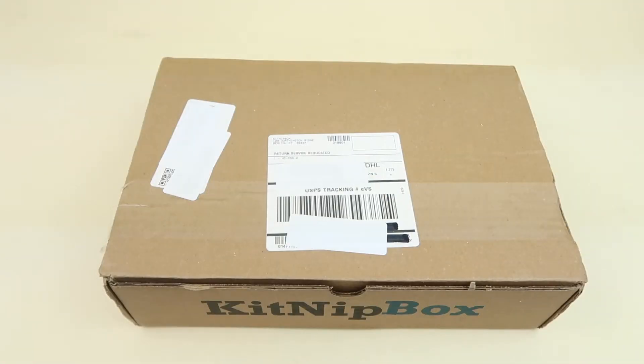This is my review and unboxing for Kidnip Box for November 2019, and this is a box for cats. It's $19.99 a month. If you have more cats, you can get the multi-cat box for $29.99 a month. While you're here, please subscribe and give a little like for this video. There is a coupon to save 15% on your first box and that information will be linked right down below.